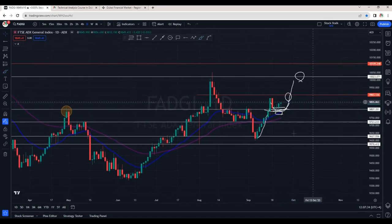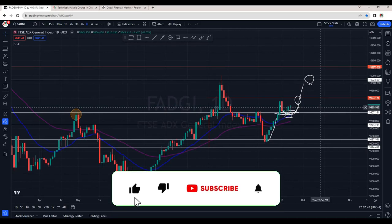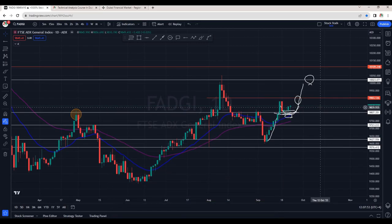Once we see a cross of 9900, this will be a good indication that it can retest 10,000 points. For now the ADX index is also looking positive and there are good chances it will continue its upside momentum. I hope this was helpful — for more regular updates on Dubai and Abu Dhabi stock market, subscribe to the channel. If this video was helpful, smash that like button. Thanks for watching, keep stocking!